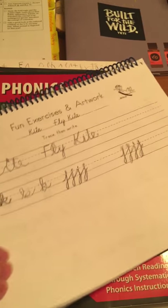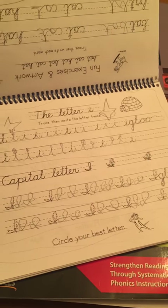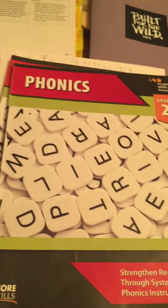He struggles with his handwriting but he does some really lovely cursive work. Every day we actually go through our lesson plan book and check all of our boxes off for what we have to do.